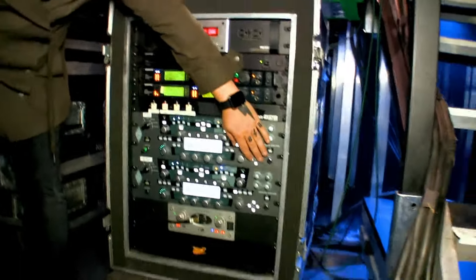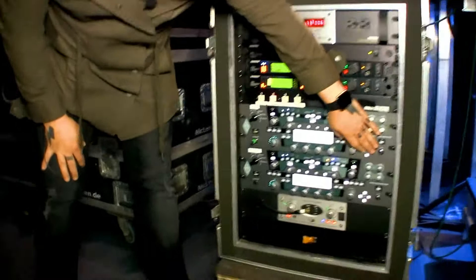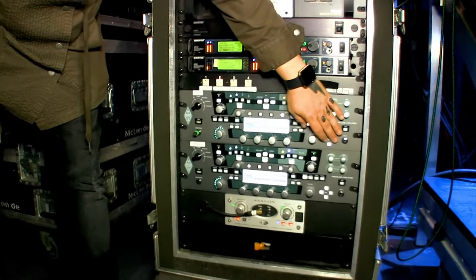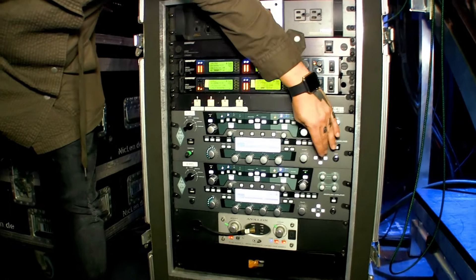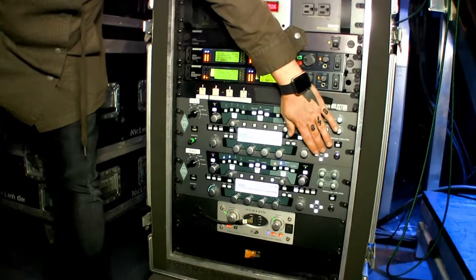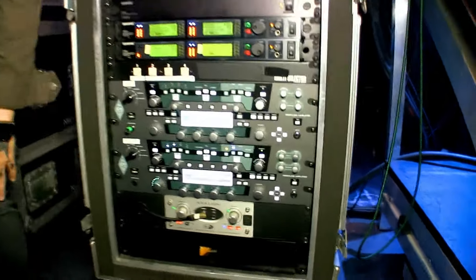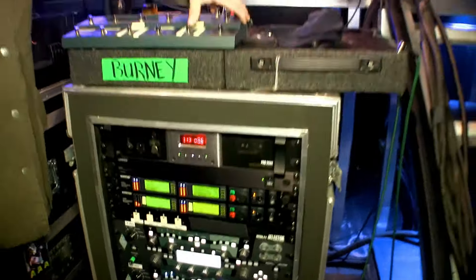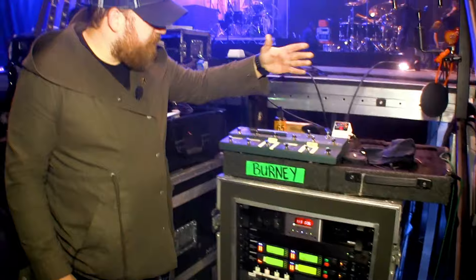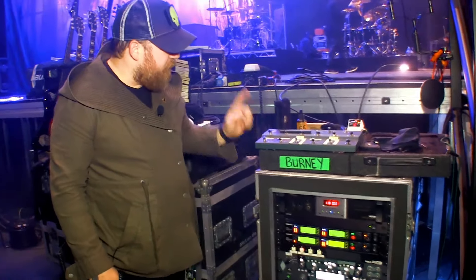The patch has all the amps that were used in the studio for the 'Us and the Night' record — from the Marshall 800, the Diesel, the Hughes and Kettner — for dirty and clean. We built a show off of that. Basically what Chris does is run clean and dirty. We really liked the EVH so we set that as our main dirty.